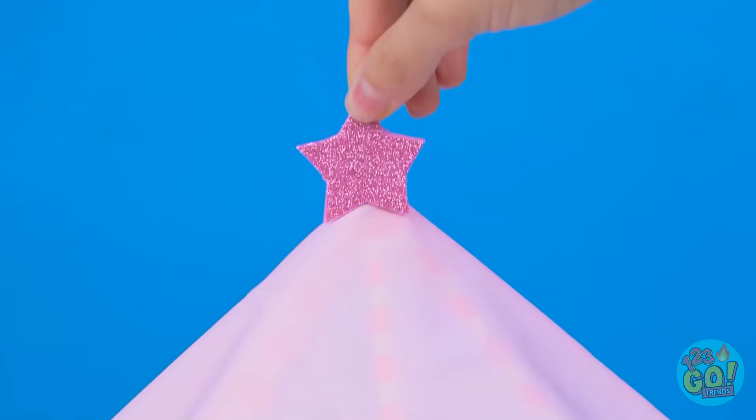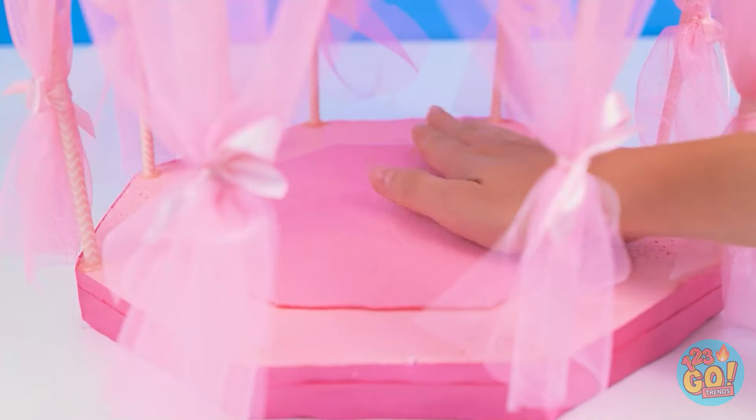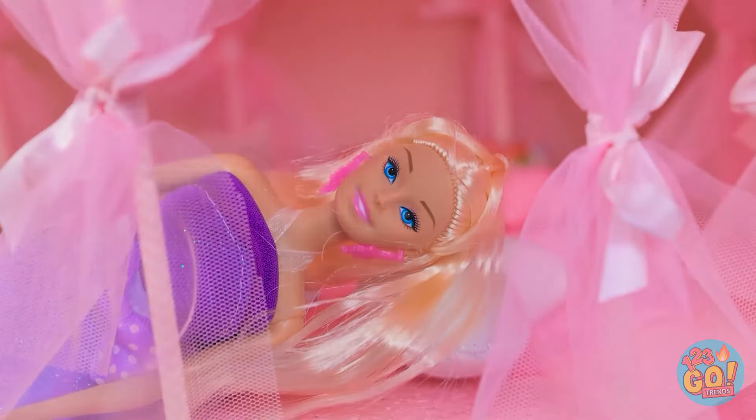Now I'll add some decorations — a star can go on top and I'll tie bows to the frame. Next I'll add a bed sheet — it's gotta be soft and cozy. And we'll need pillows! It's so cute — I love it! I'm so happy! Let's try it out! You deserve the best! That feels good! Sweet dreams! She looks so comfortable!